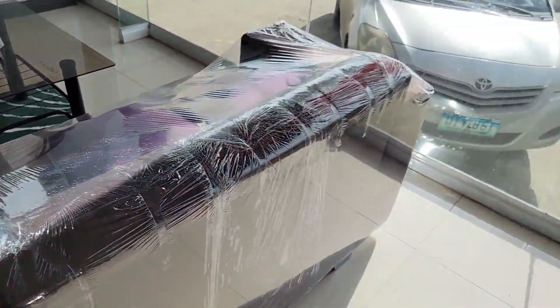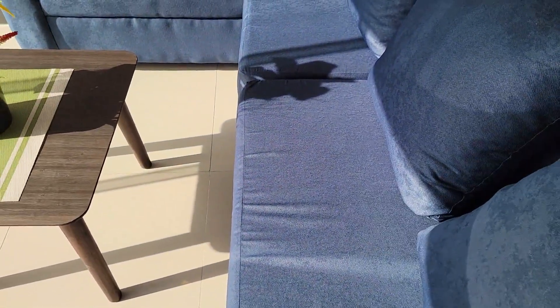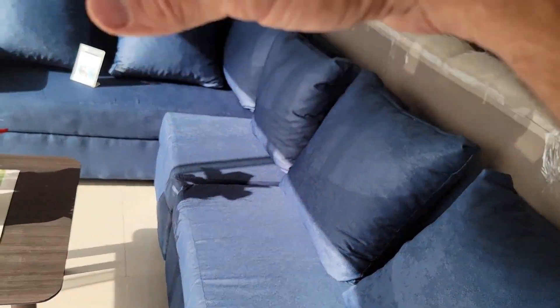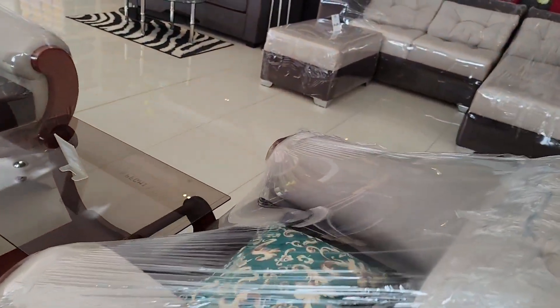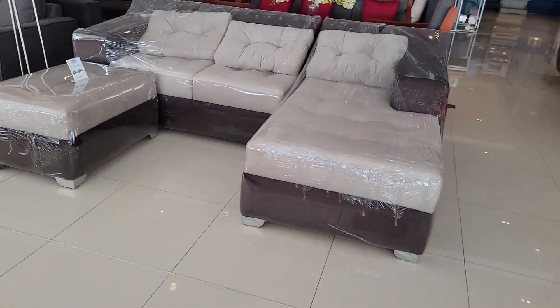These are the smaller-style pieces that fit a little bit better with the size of a Filipino. These here are a lot larger over here, but I think he wants something with a recliner.